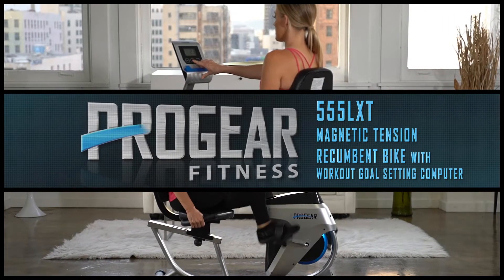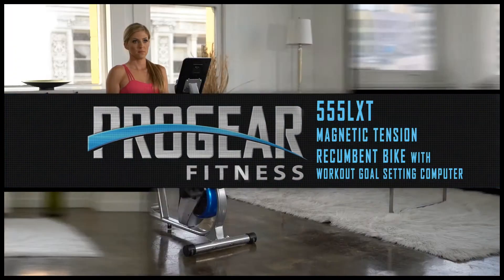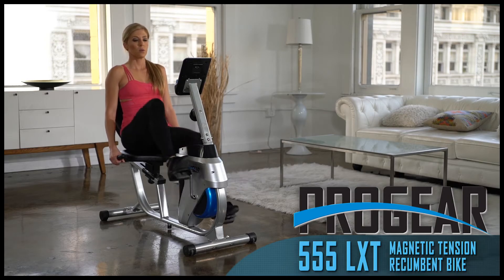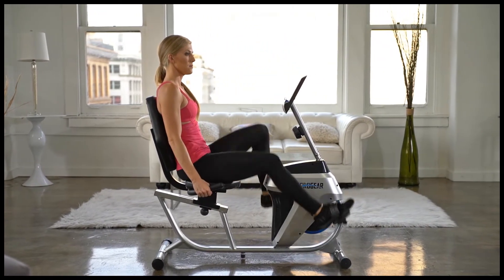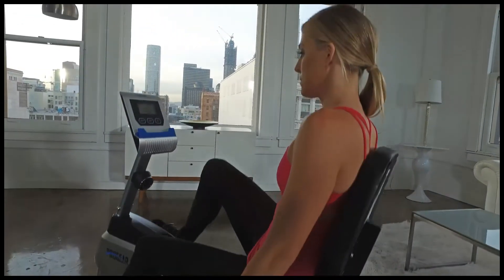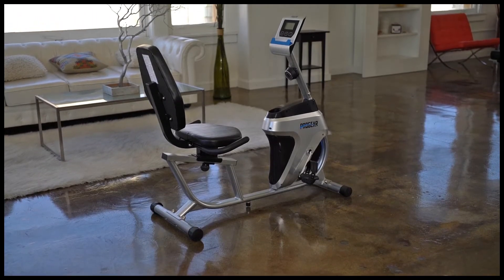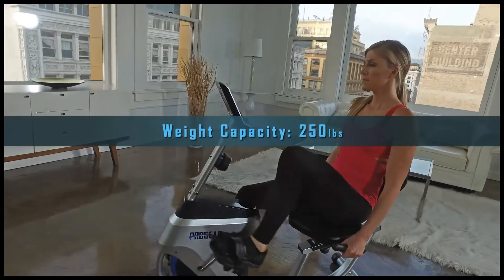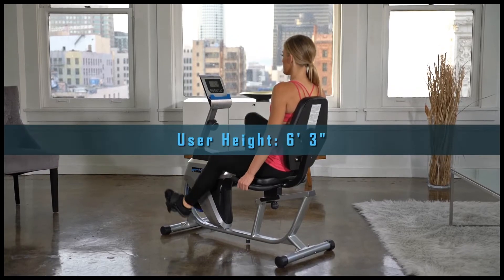Introducing the Progear 555LXT Magnetic Tension Recumbent Bike with Workout Goal Setting Computer. Uniquely compact to excel in tight spaces, the Progear 555LXT recumbent bike delivers a great workout and great results from its space-saving frame. As strong as it is slim due to its durable steel construction, the 555LXT has a 250 pound weight capacity and accommodates users up to 6 foot 3 inches in height.